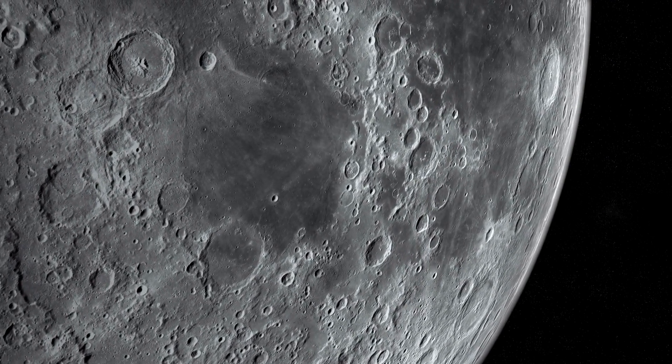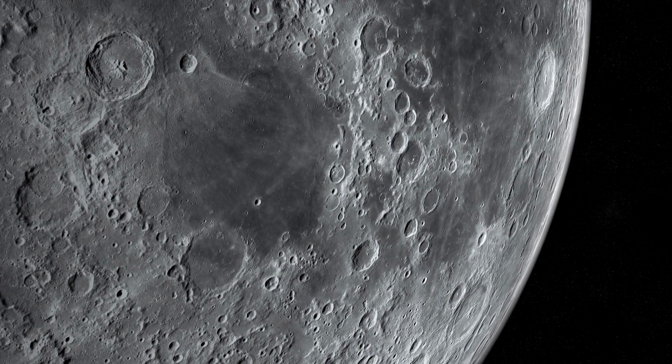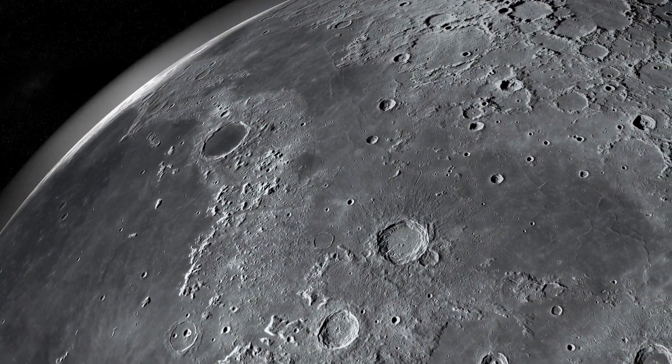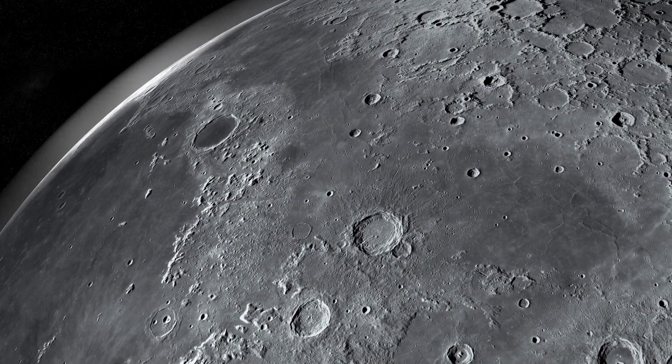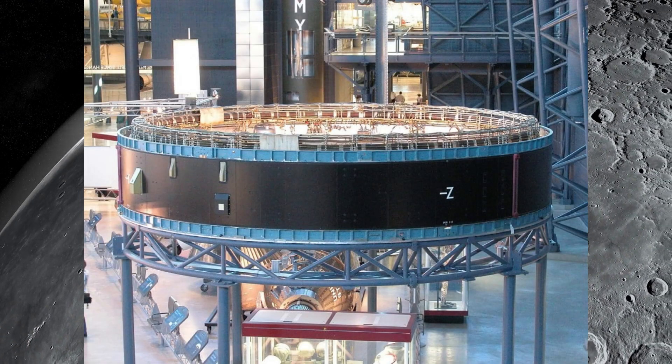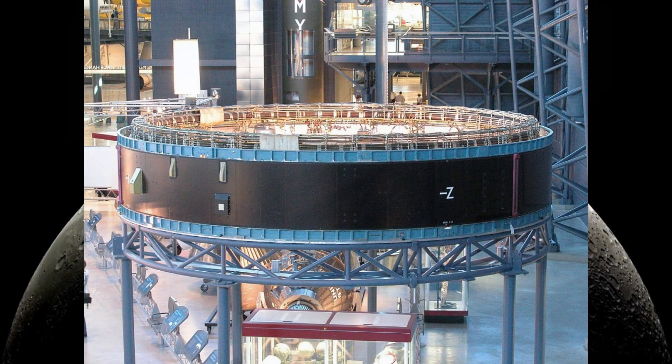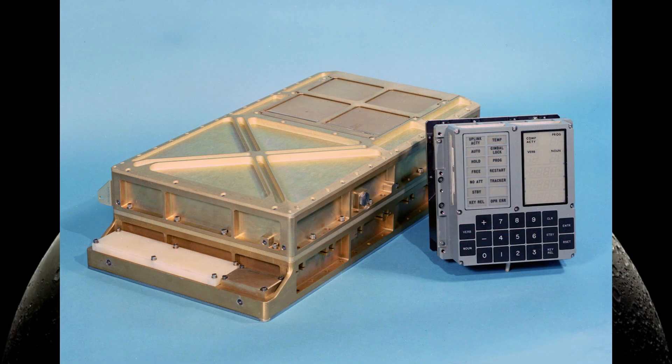We often think about just these huge Saturn V rockets blasting off and heading towards the moon, but there's so much more to it than just pointing and shooting. The Apollo missions relied on a remarkable interplay of human decision-making and automated systems — a very delicate balance that made those lunar voyages possible. It's a fascinating blend of human skill and cutting-edge computing power.